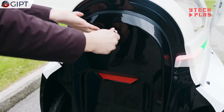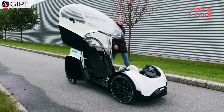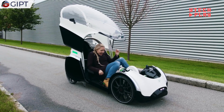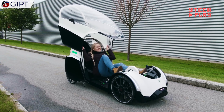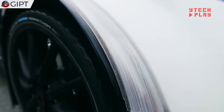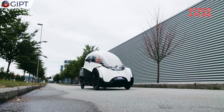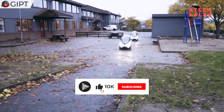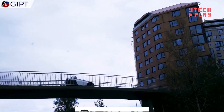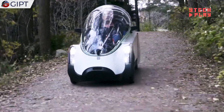This bike seats one adult and one child, making it a great option for families on the go. Its battery lasts for about 18 to 37 miles on a single charge, ideal for short to medium trips. In Europe, it's treated just like a regular bicycle, so no license or registration is needed to ride it in bike lanes. Go green with the Podbike E-Bike — a fun, sustainable choice for modern transportation.